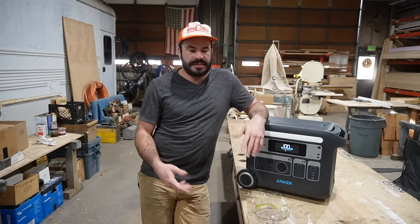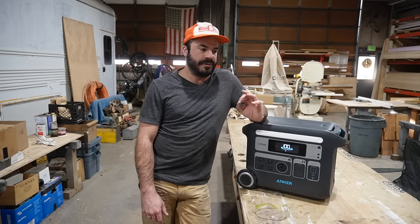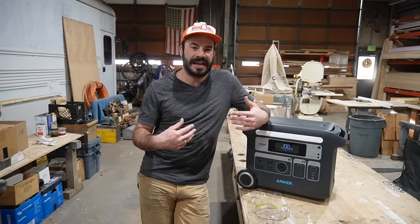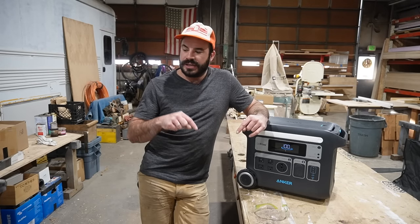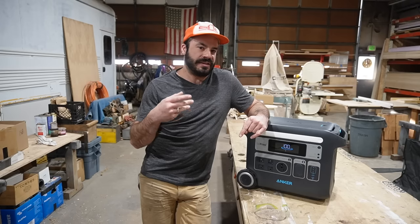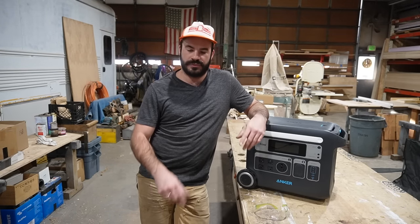It was useful for a few things — good for emergency backup power and charging my phone — but for the uses that would really bring a lot of value to my life, those earlier, smaller, and less technologically advanced offerings from other brands just weren't going to deliver.